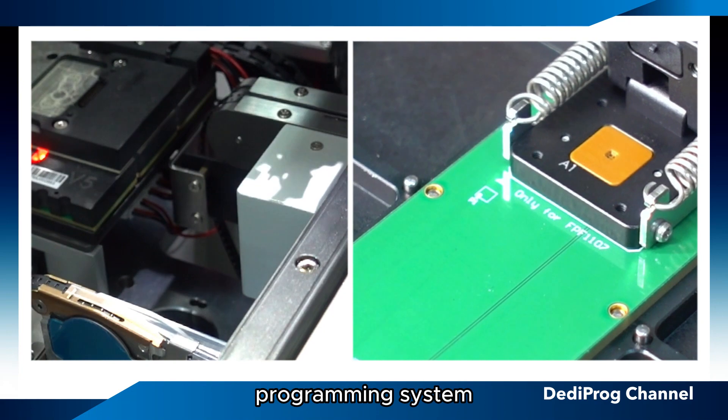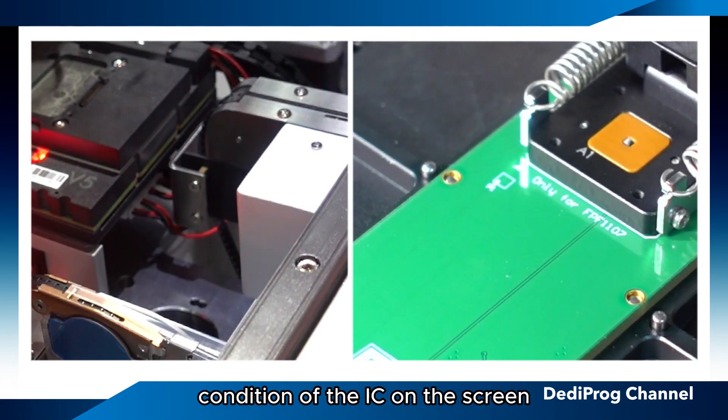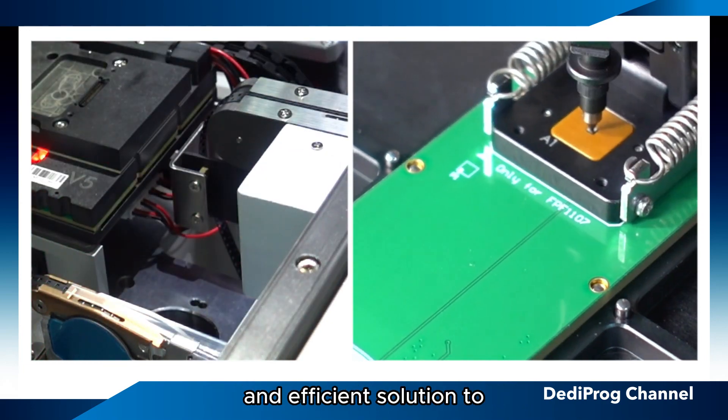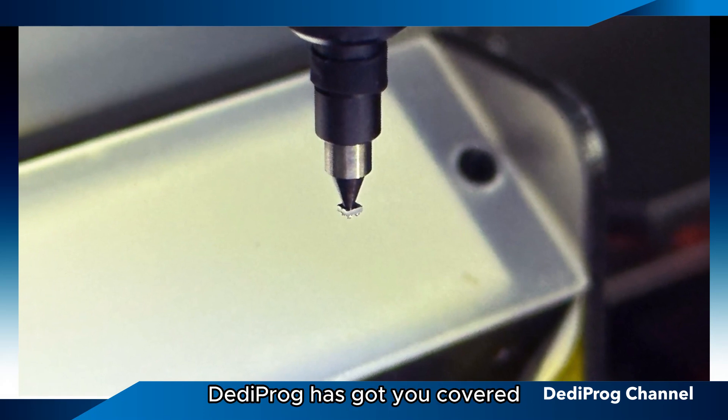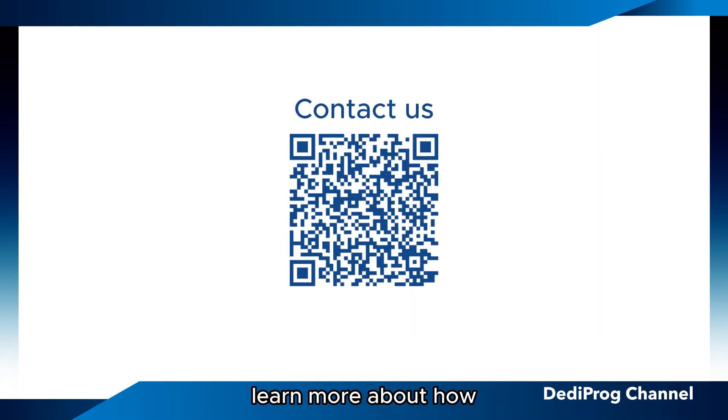With Dettaprog's programming system, you can easily monitor the condition of the IC on the screen. If you're looking for a reliable and efficient solution to program these minuscule ICs, Dettaprog has got you covered. Contact us today to learn more about how small IC programming works.